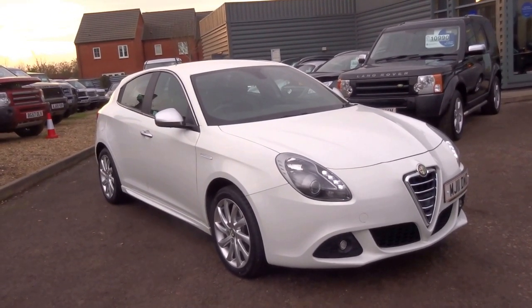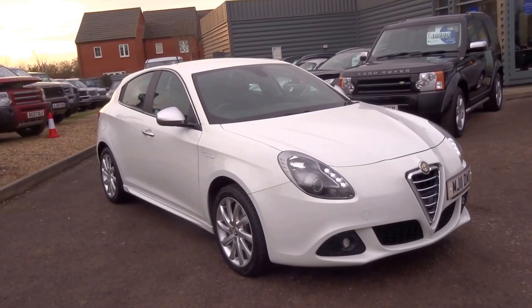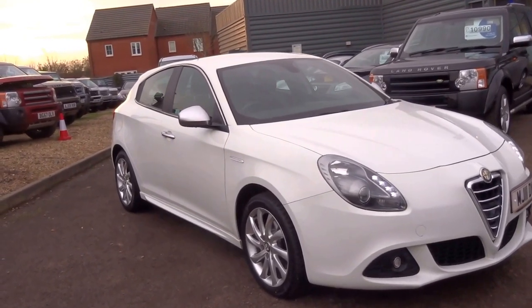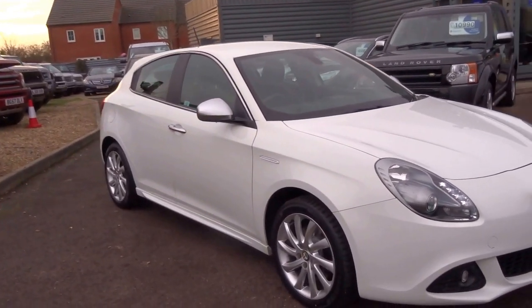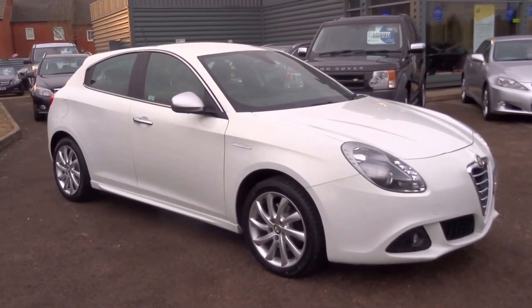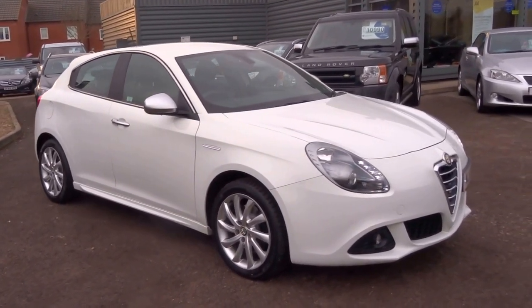The car's got four main dealer service stamps and comes with two keys. It has an MOT until June 2017 and we'll supply 12 months breakdown cover with the vehicle. It's one previous owner, and at just £6,290 I think you'll agree it's quite a lot of car for the money.